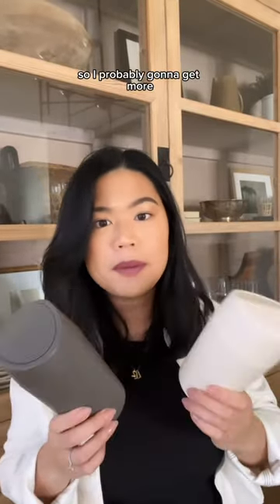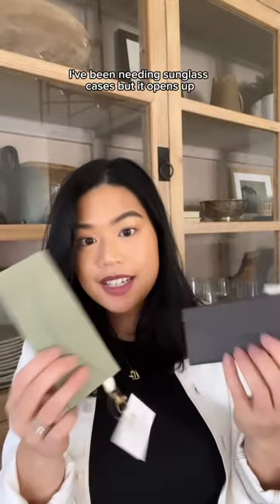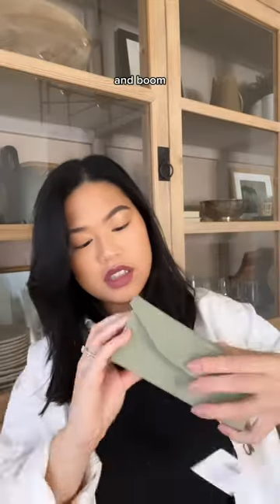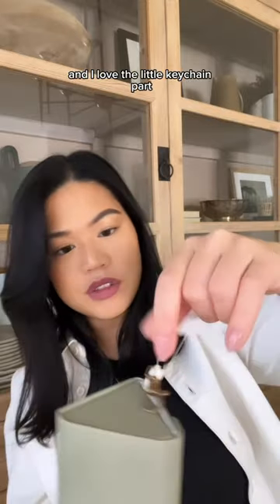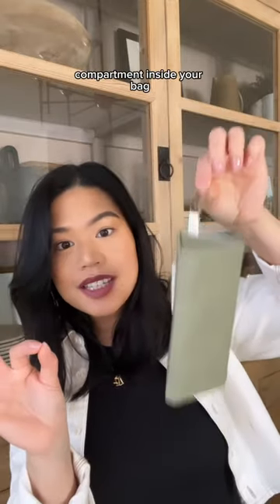Last one — these sunglass cases. I've been needing sunglass cases and it opens up — boom, three bucks. It comes in gray and then I think another color. I love the little keychain part, so if you have a little string compartment inside your bag, you can attach it.